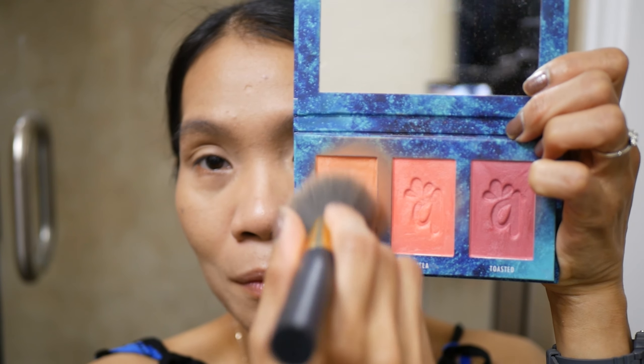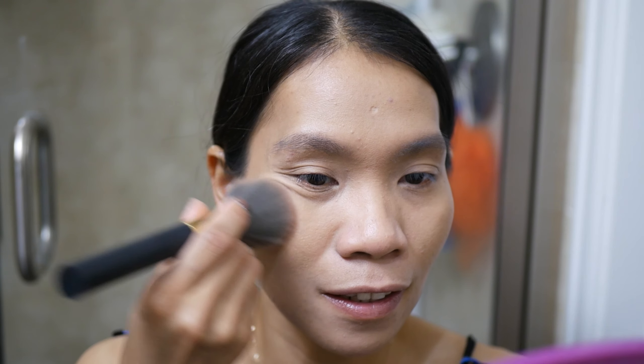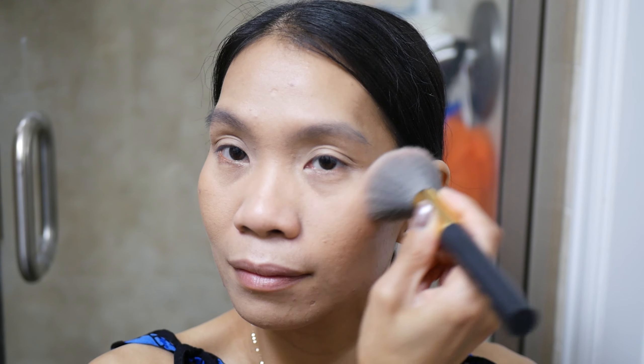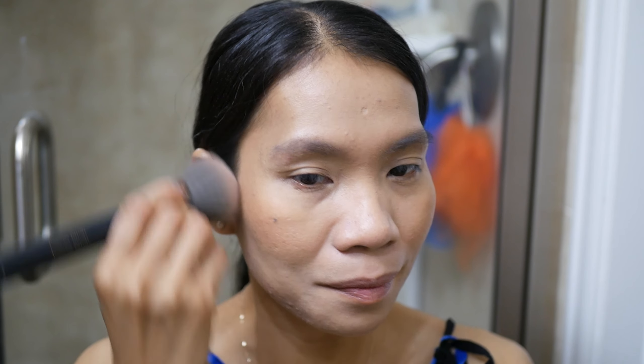I'm putting just a little bit of blush — a kind of orange-pink — on my cheeks. I'm putting it on the top of my cheekbone. I love this color, it's super nice. These are my favorite blush colors. The BB cream looks so nice — this is one of my favorite BB creams.